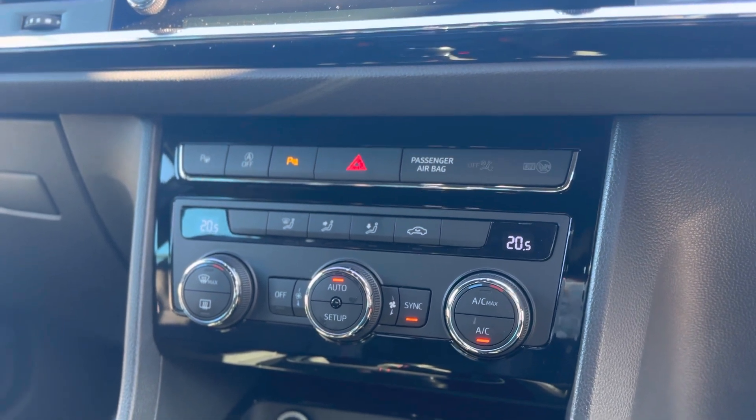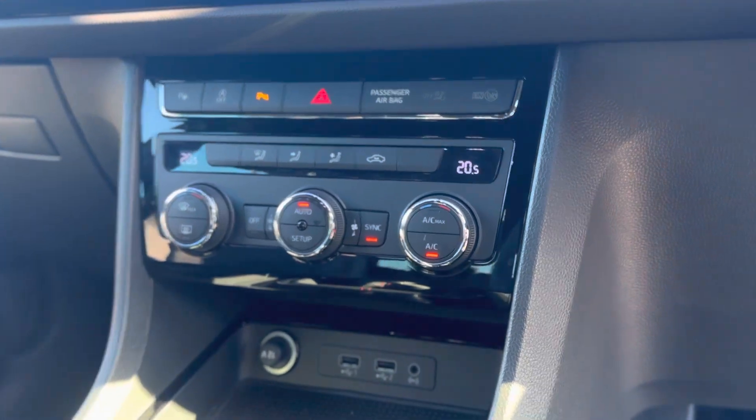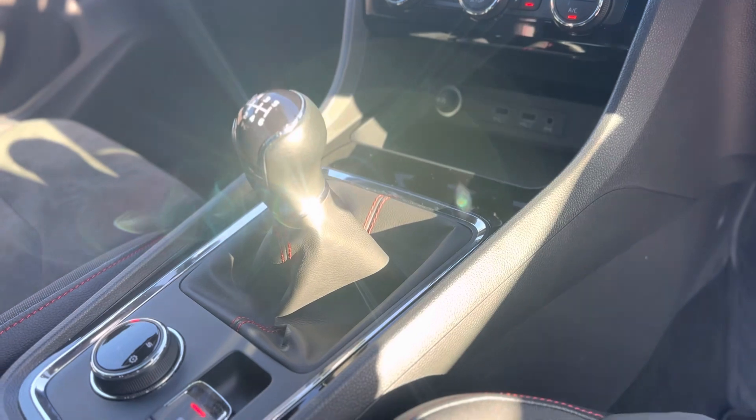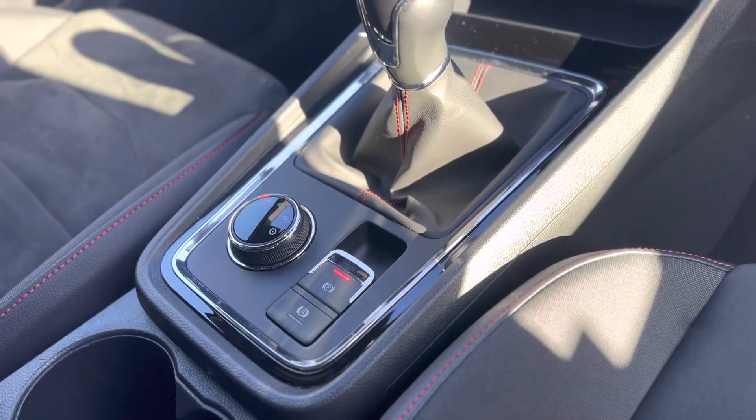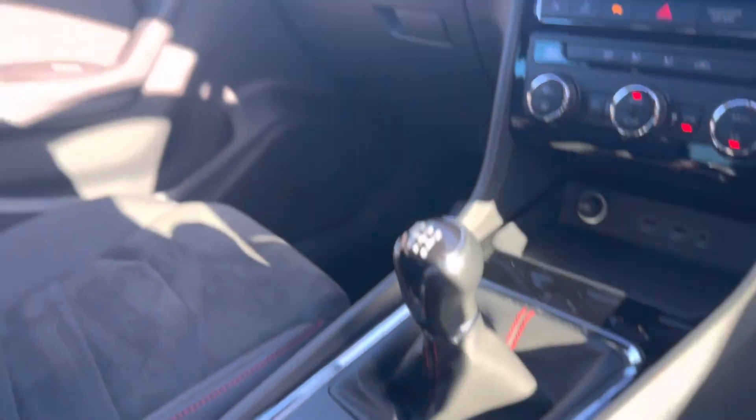It has dual climate control so you can have two different temperatures either side of the vehicle, two USB charging ports, and as you can see it's a six-speed manual gearbox with the electronic handbrake and auto hold, plus drive profile select so you can have eco, normal and sport mode.